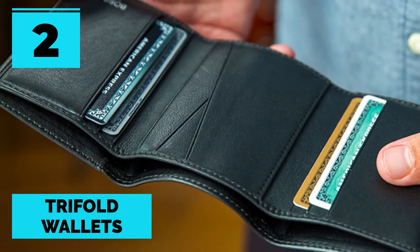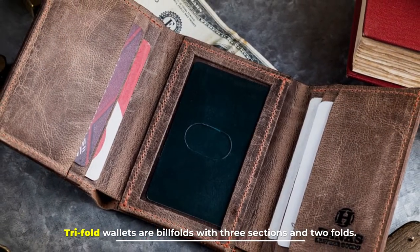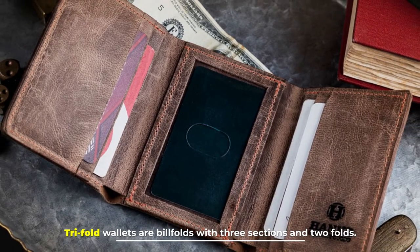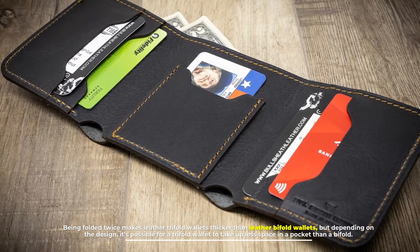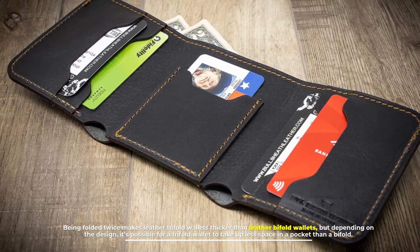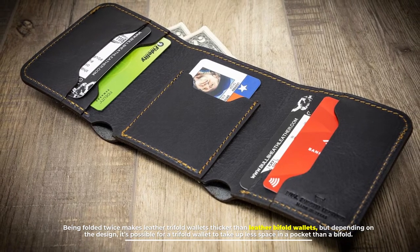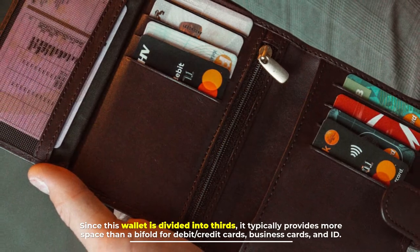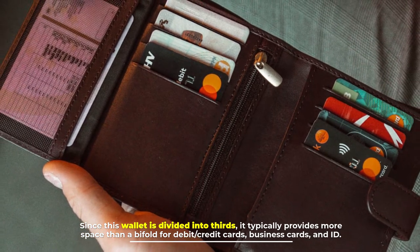Number two: trifold wallets. Trifold wallets are billfolds with three sections and two folds. Being folded twice makes leather trifold wallets thicker than leather bifold wallets, but depending on the design it's possible for a trifold wallet to take up less space in a pocket than a bifold. Since this wallet is divided into thirds, it typically provides more space than a bifold for debit cards, credit cards, business cards, and ID.